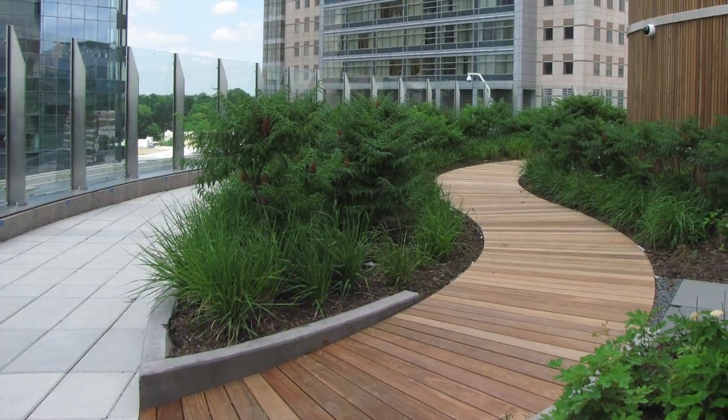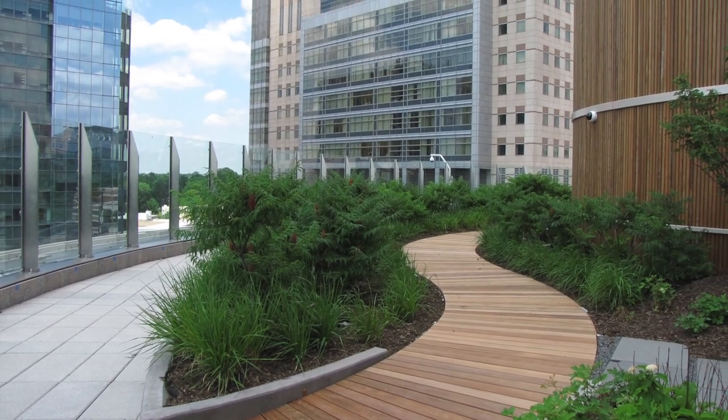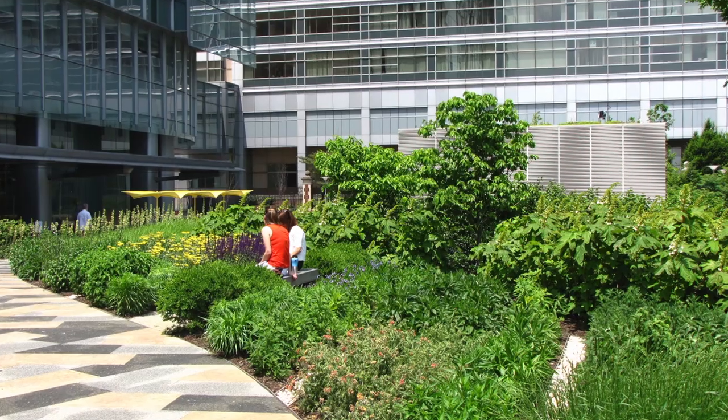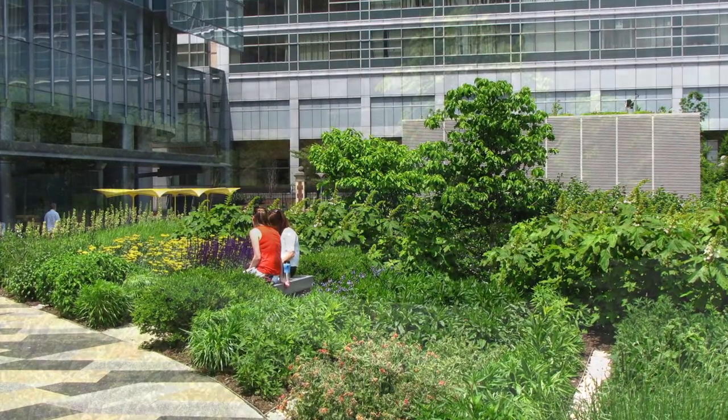This garden provides horticultural therapy within its winding paths, large shade trees, and meadows. In addition to its colorful vegetation, amenities include seating, a pergola, and a playful fountain.